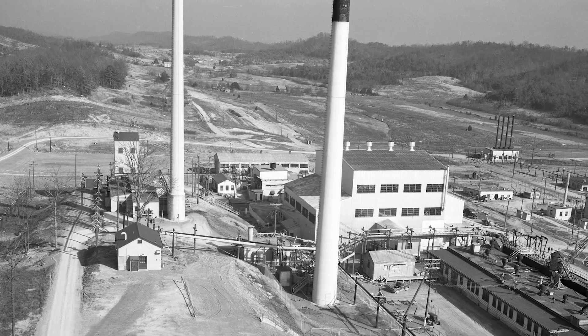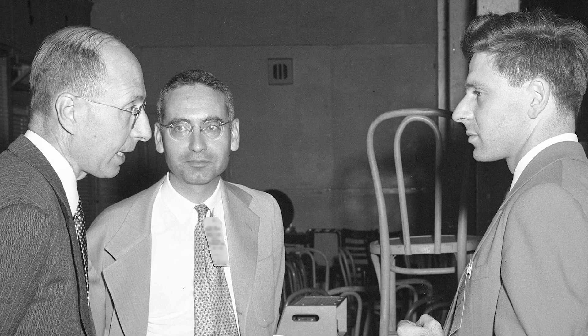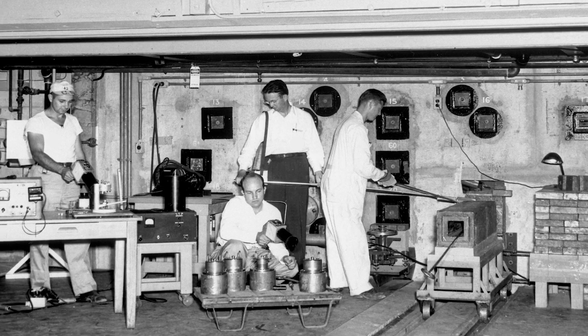Once the X-10 reactor had accomplished its goal of showing how to produce plutonium, the scientists and engineers knew they had this incredible scientific instrument in the graphite reactor. How were they going to use it?